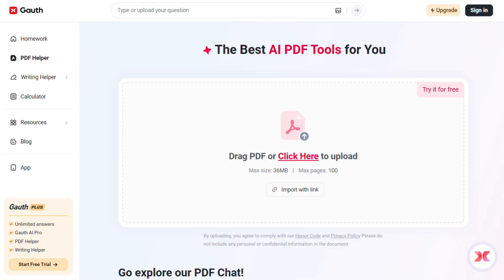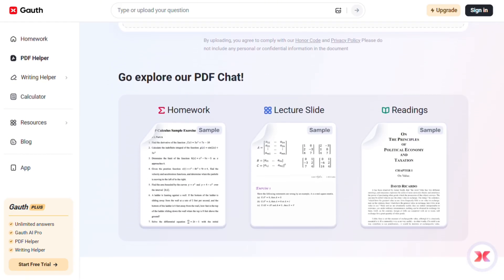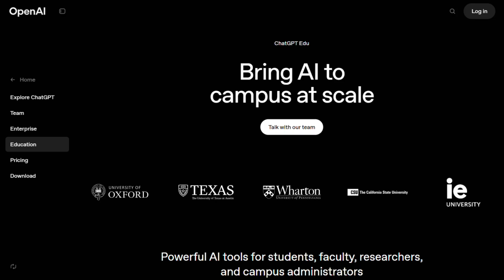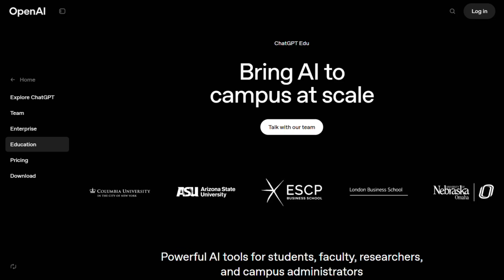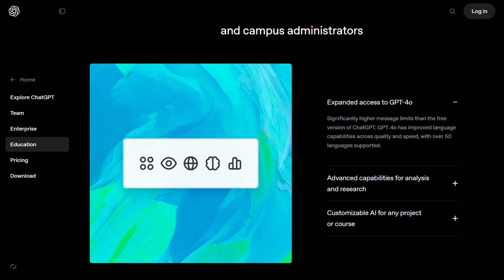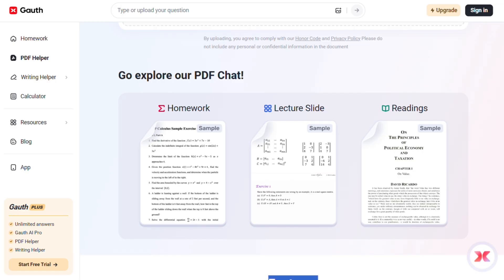Let's be real, though — most users are picking Goathe for that instant photo-to-solution feature and the human tutors. It's like having a study buddy who never sleeps. But if you need something more versatile, something that grows with you beyond just homework, ChatGPT wins hands down. The verdict: if you're purely focused on getting homework done quickly, especially math and science, Goathe is probably your best bet.